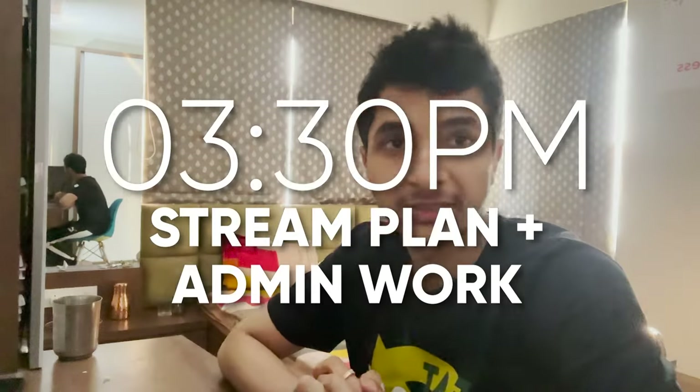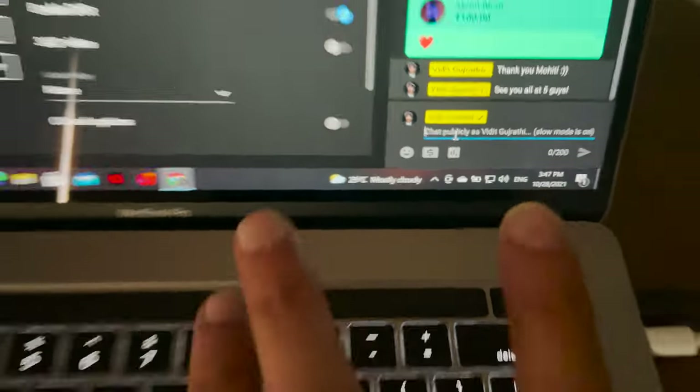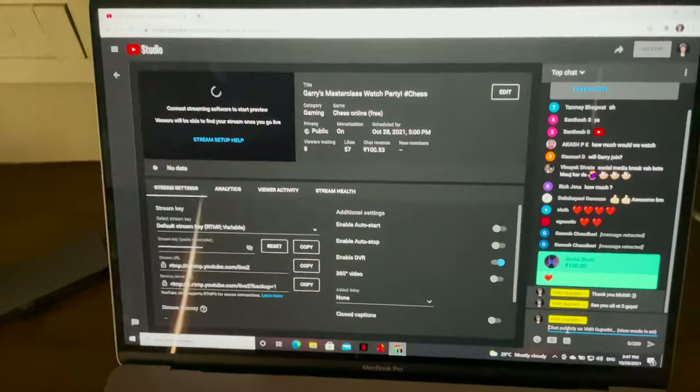So I'm getting ready for the stream which is at 5 PM today. I'm going over things, talking to the team about what kind of stream they'd like and stuff like that. The stream is ready to go at 5, and right now it's 3:47. I'll try to get a quick nap because I didn't sleep well at night — around 20 minutes rest — and then get ready with the preparations for the stream.